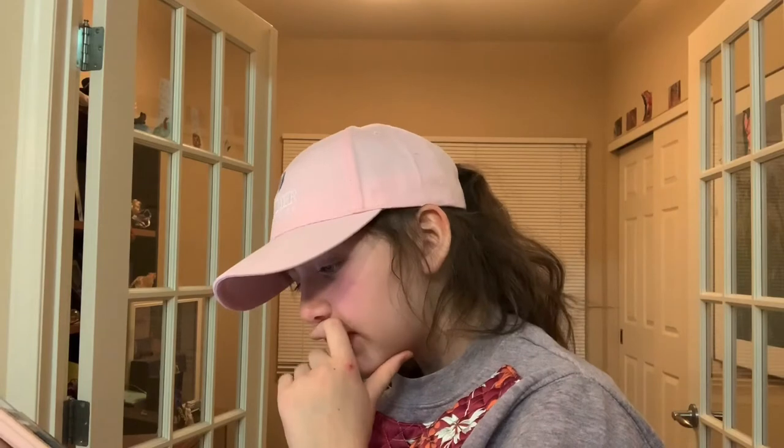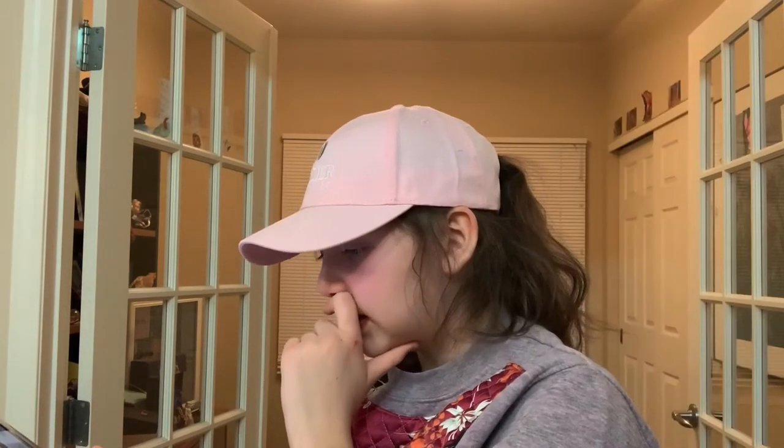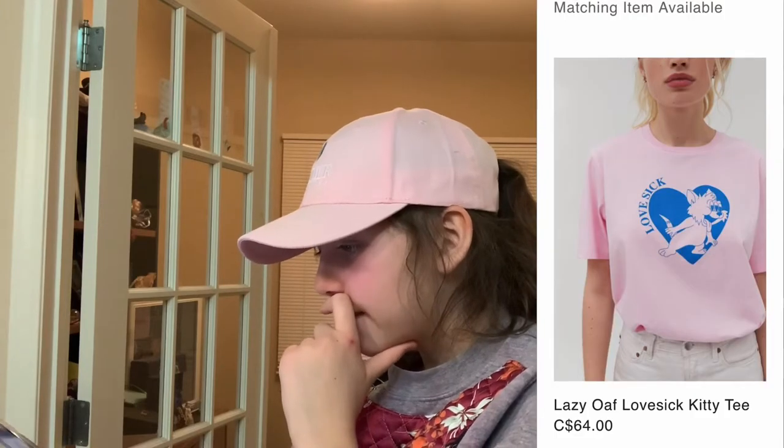Now we're on Urban Outfitters. This fuzzy crop cardigan is really cute and it has a tortoise on it. This Lazy Oaf lovesick kitty tee — that is really cute.